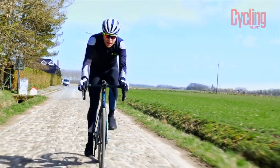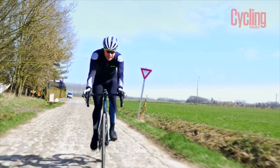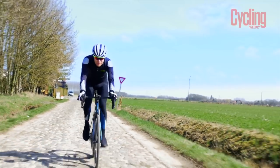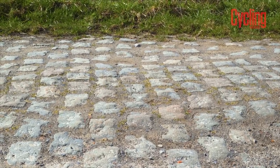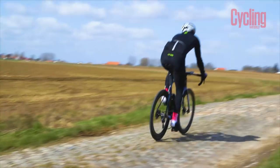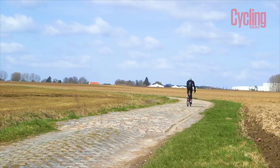This little section is the Pavé de Nouveau Monde and it's the second part of the Oché à Bersi sector. Something else that makes these sectors hard is how exposed they are to the wind — if the wind gets up, they can be really tough.